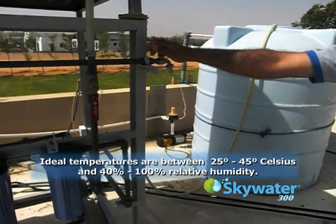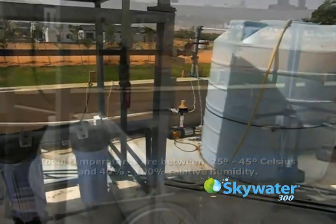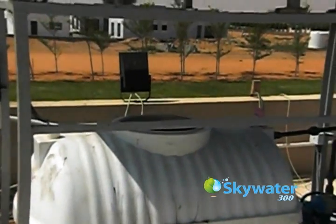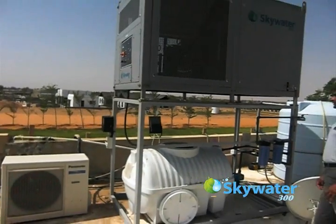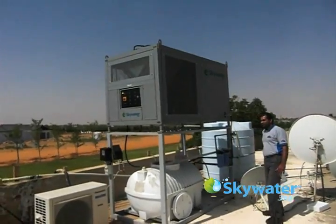The amount of water produced depends on relative humidity and temperature. Distributors customize installations for the particular needs of the local market and the end user. This one includes a frame, pump, filtration system, and a holding tank.